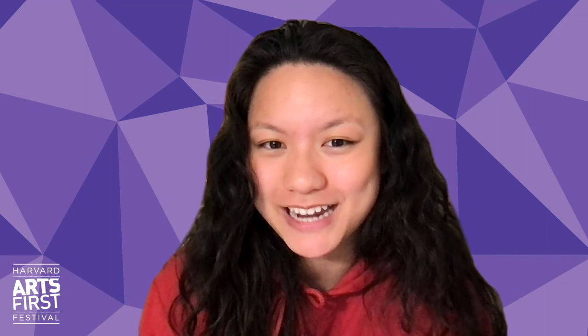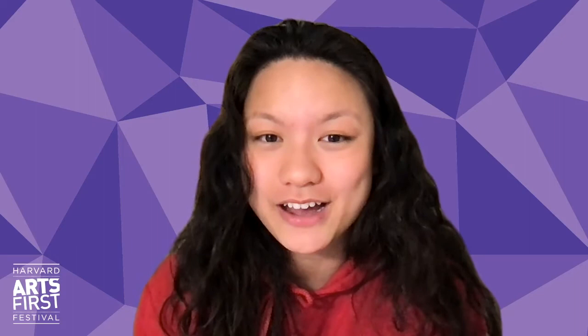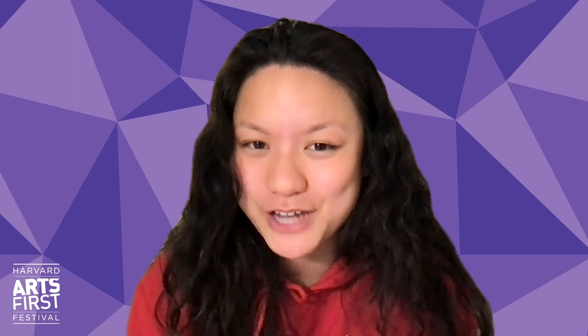This tour will feature our very talented Crimson Key Society members as they take you to their favorite spots on Harvard's campus, with each spot relating to their area of expertise. We hope you enjoy watching this video as much as we enjoyed making it. Without further ado, let's make a smooth transition to learn about some jazz with my good friend, Josh Fang.